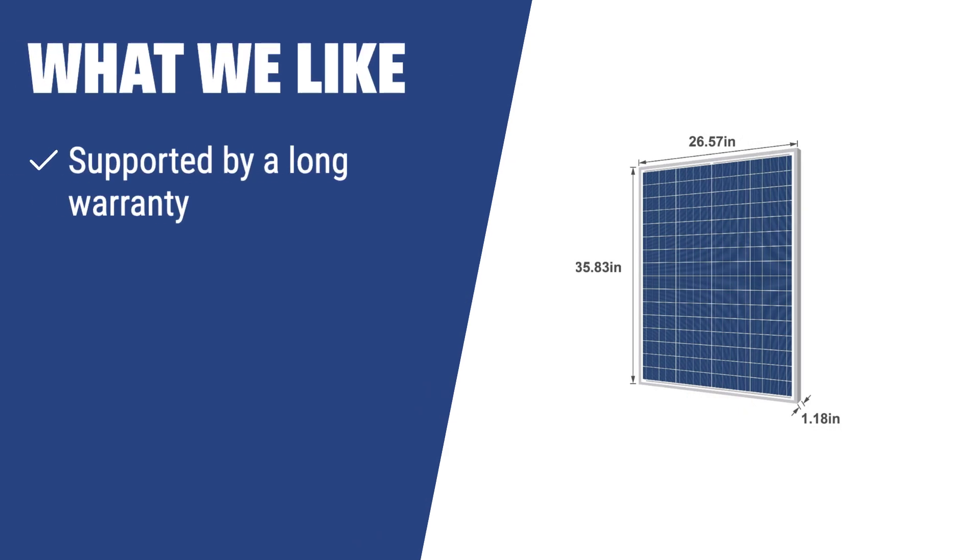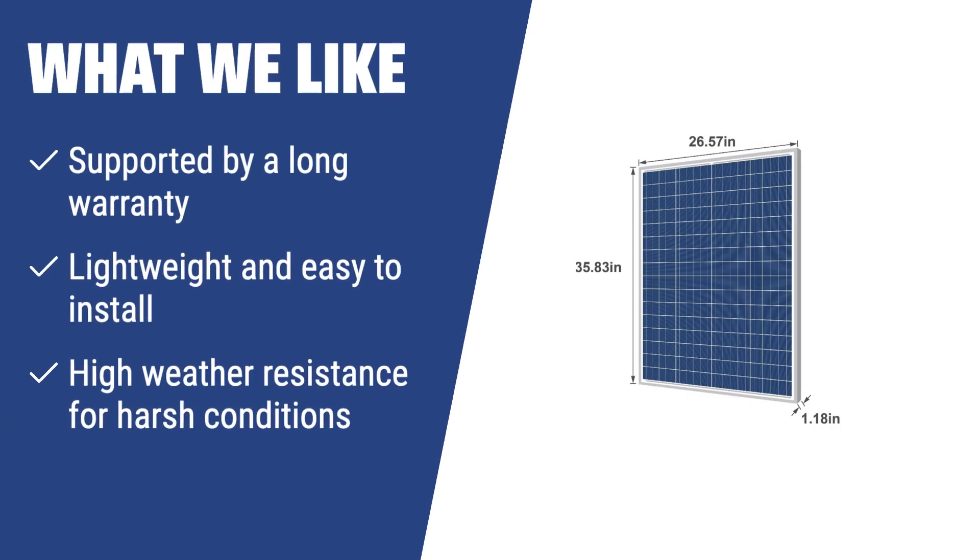What we like: if you need a solidly built and highly efficient source of free energy for your home electrical system or off-grid use, the Nupua NPA 100-12H solar panel is the perfect choice. Its lightweight design, high weather resistance, and long warranty make it a great option for long-term use.